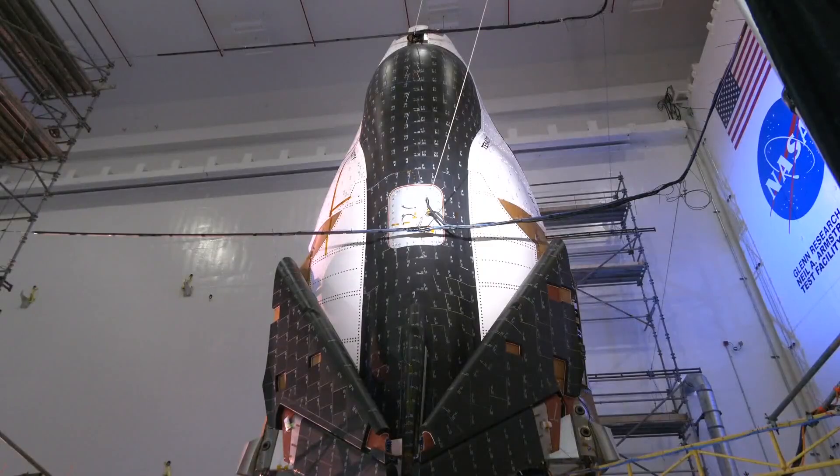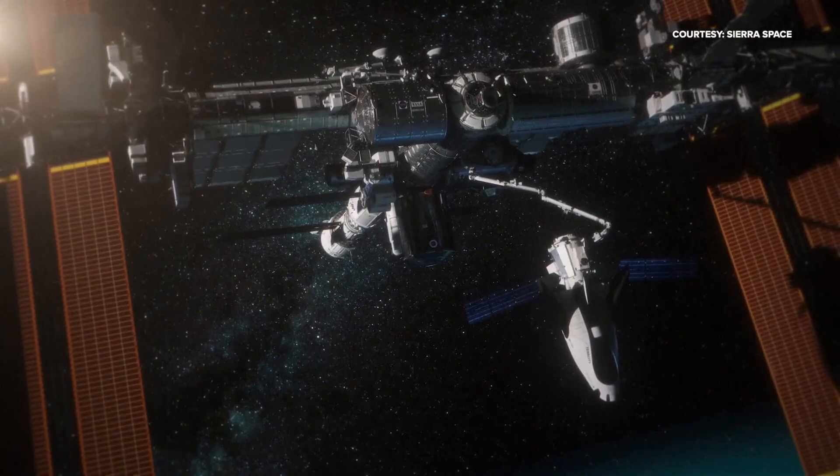"The capabilities we provide are going to be critical to any sort of a space mission, whether it's crewed or uncrewed, whether it's cargo, commercial, or NASA — and we're just excited about the future of space."